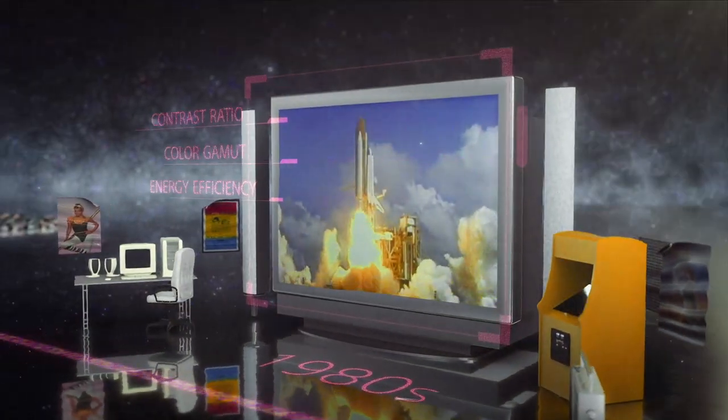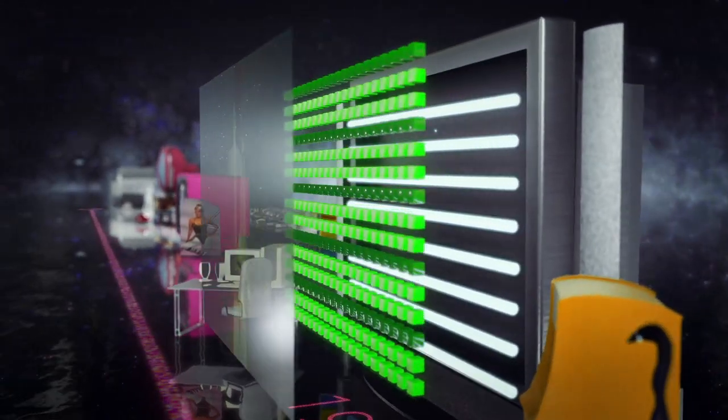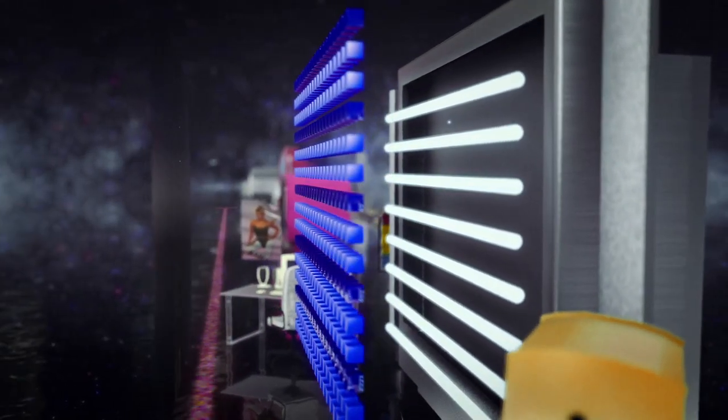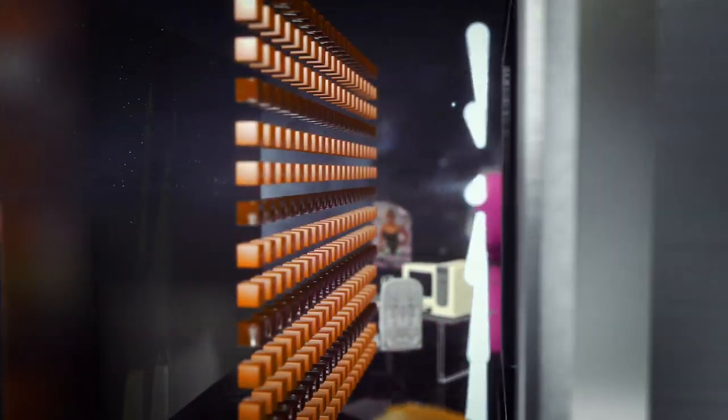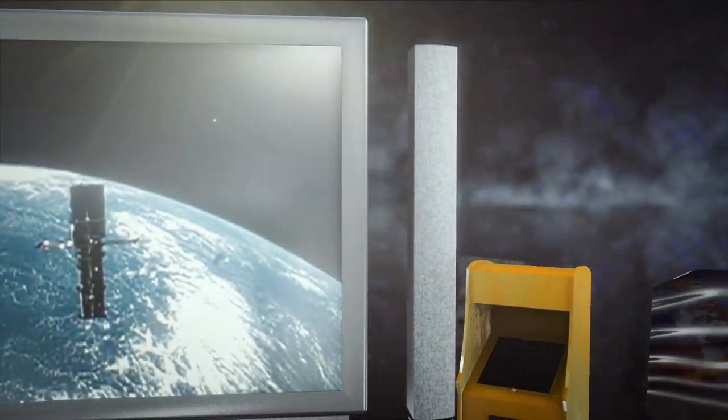As a result, the 1980s welcomed the development of plasma and liquid crystal display televisions. But LCD crystals don't produce their own light. A dedicated light source is needed, making them thicker, heavier, and unable to produce a perfect black.